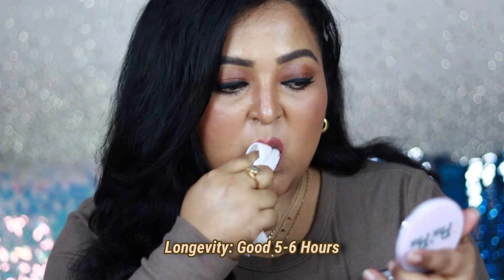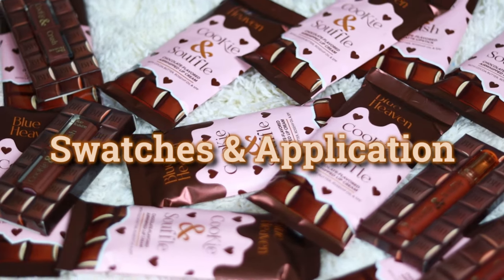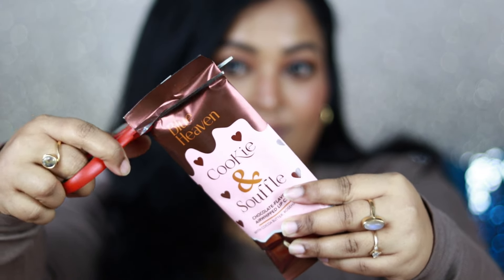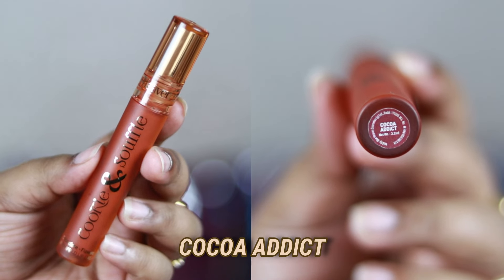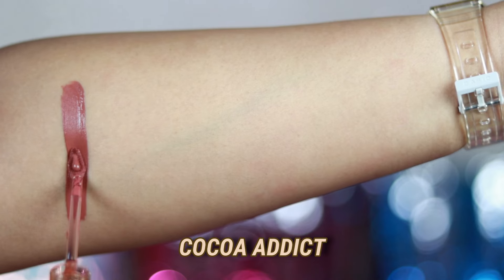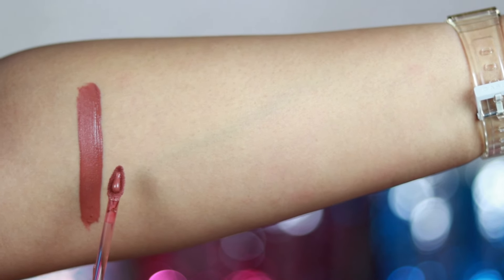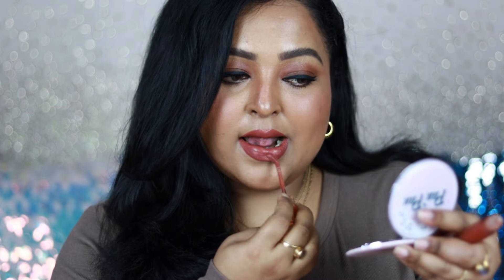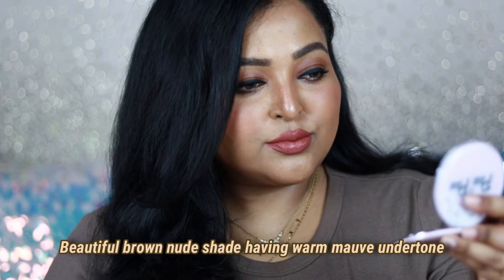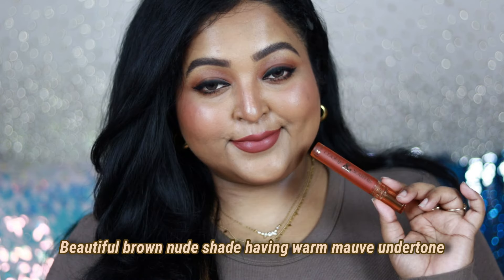I'm in love with the formulation — that's why I purchased so many shades with my own money. Now I'm going to show you swatches of the Cookie and Soufflé Air Whipped Lip Creams. Coming to the first shade: Cocoa Addict. I think this is a shade that will work on all skin tones. If you want to try one single nude from this collection, check this one out — it smells like delicious chocolate. It's a true mauvey-brown nude with a completely warm mauve undertone.